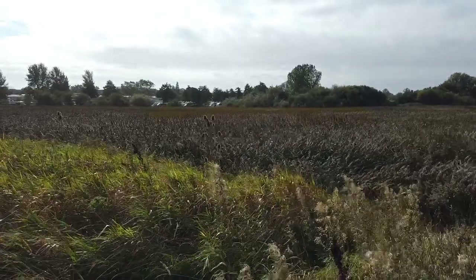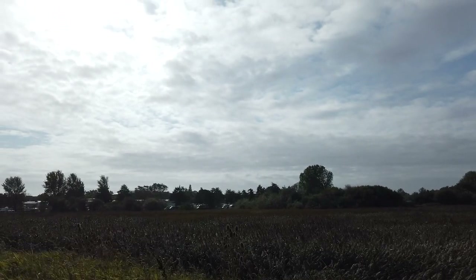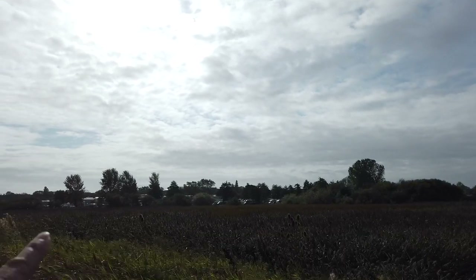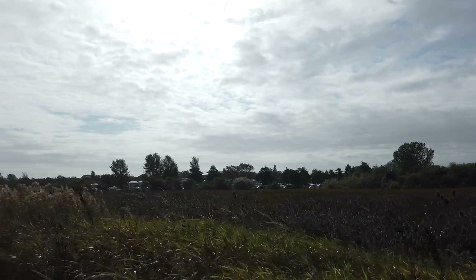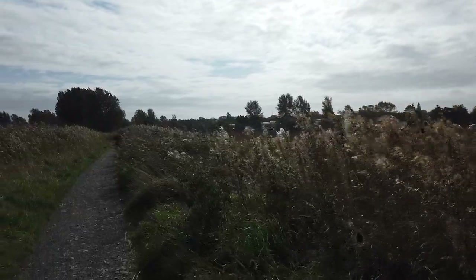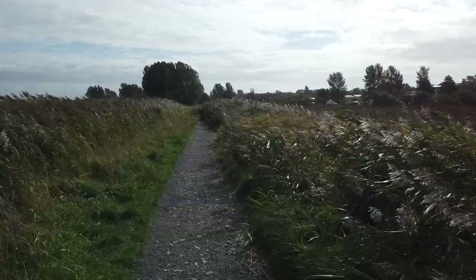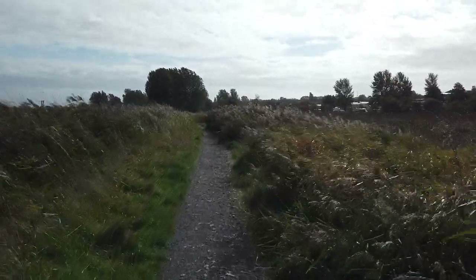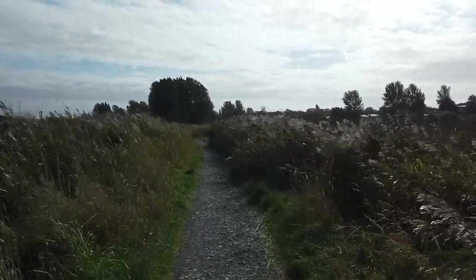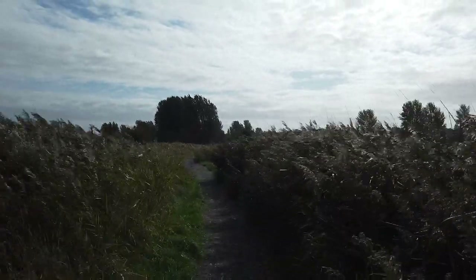As we look towards the caravan site over there — you might not be able to see the caravans — but this used to be dominated by the massive National Savings building. The Premium Bonds, that's where ERNIE the random number generator used to be. The big massive black-and-white building looked a bit like something out of a James Bond movie, or something out of Thunderbirds. I know a few people that used to work there — National Savings, that's where ERNIE was.